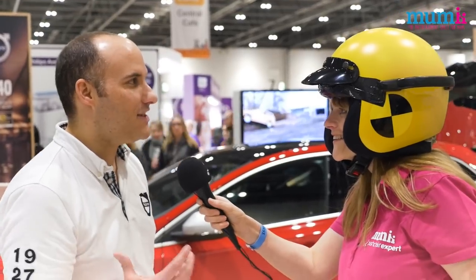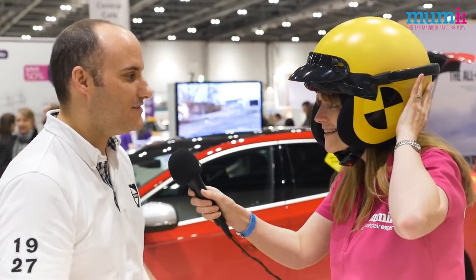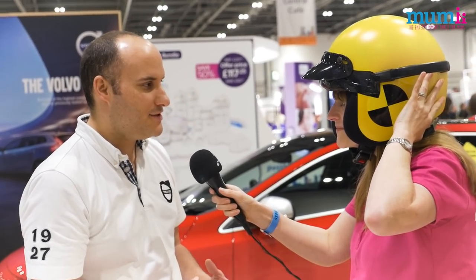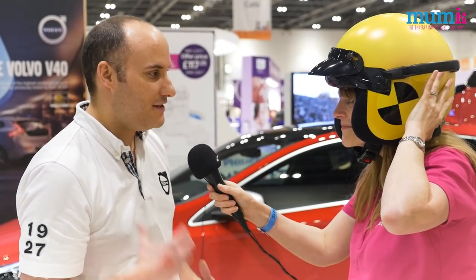Tell me, why have I put this helmet on? So the heavy helmet experience is designed to replicate the size and weight of a young child's head. When a baby is approximately nine months old, the head can weigh up to 25% of their total body weight.